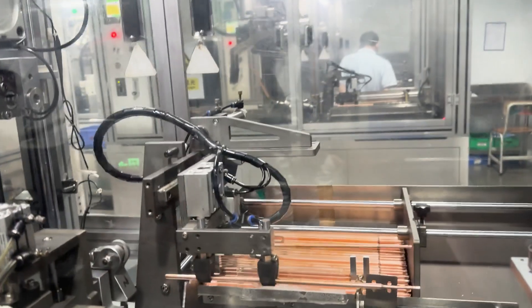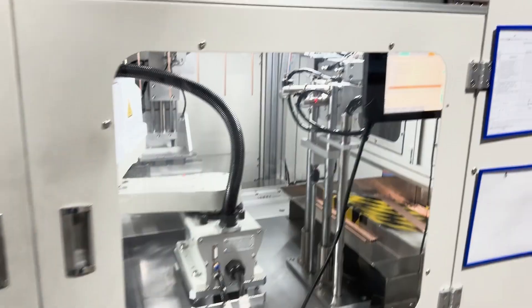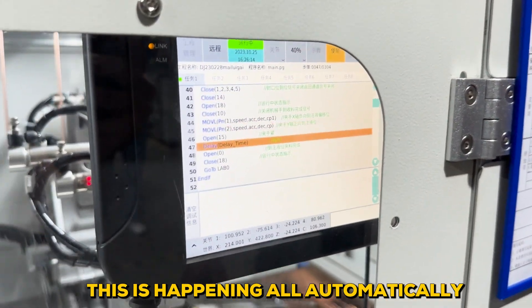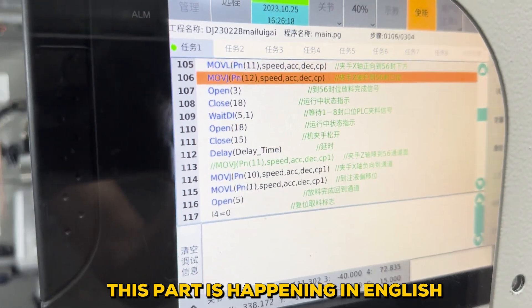This is all automatically done. Surprise surprise — this is what is written in English. You saw that right? Comment below.